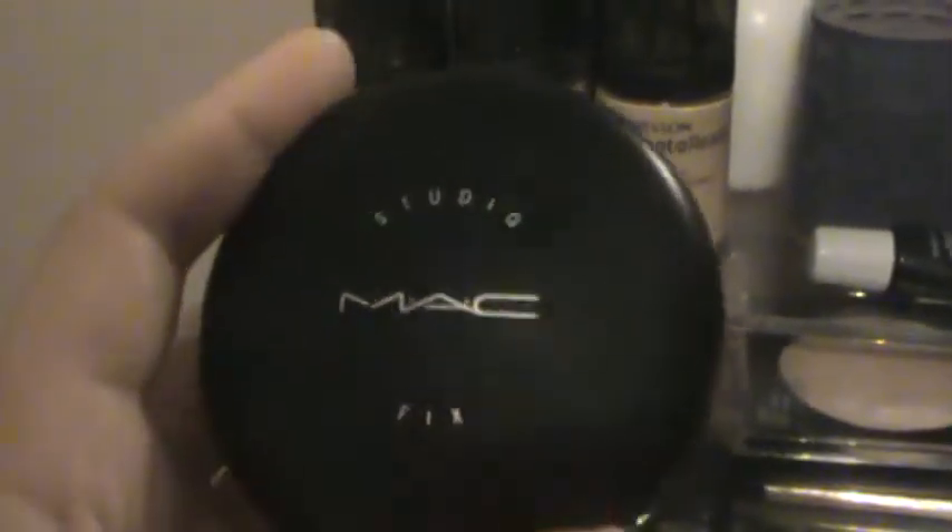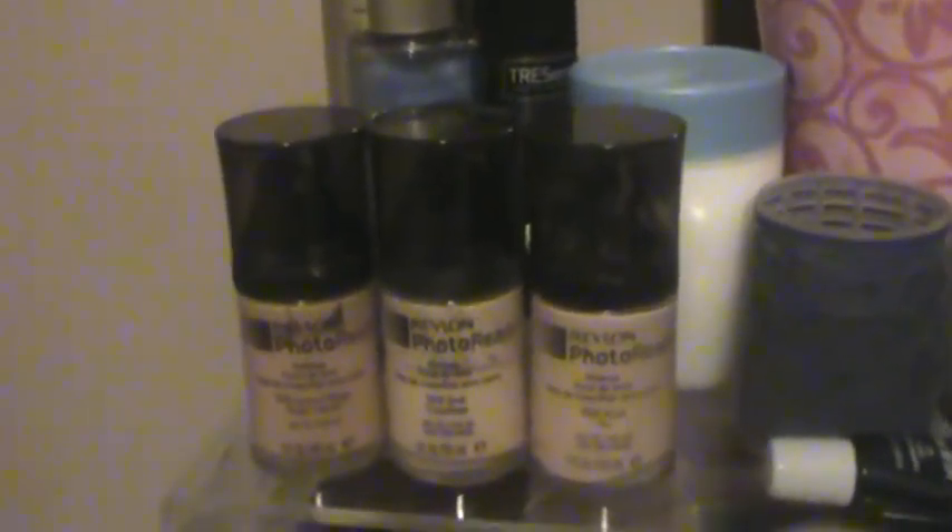I have my Revlon Photo Ready Foundation in three different shades because I self-tan with St. Tropez, so you never know what shade I'll be. I actually prefer this over my MAC Studio Fix foundation — it's probably half the price, has really good coverage, and great color selections. Some people say your face turns out a little wider in photos due to flash and SPF, but I haven't really noticed that.